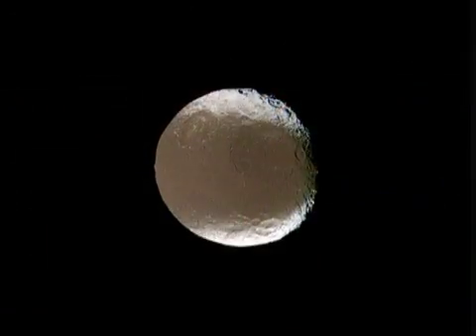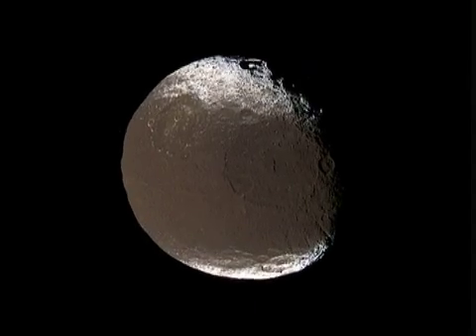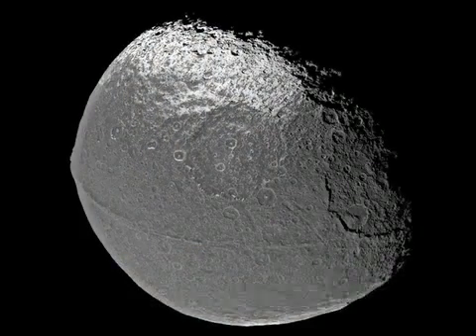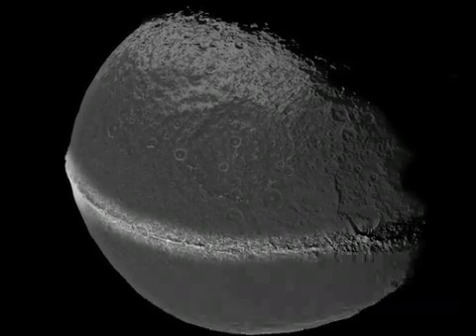On September 10th, we'll make our closest flyby ever of one of Saturn's most intriguing moons, Iapetus. Half of it looks as dark as asphalt, while the other half appears bright as snow. We'll be taking high-resolution observations so scientists can study the boundary between the light and dark regions. They'll also check out the mountainous ridge discovered by Cassini in December 2004.